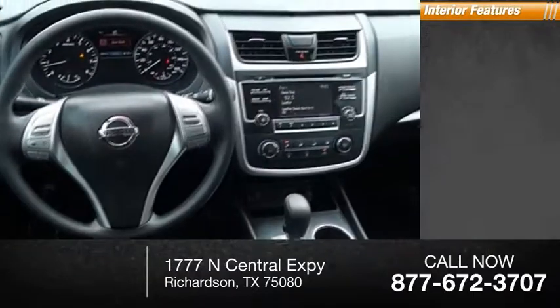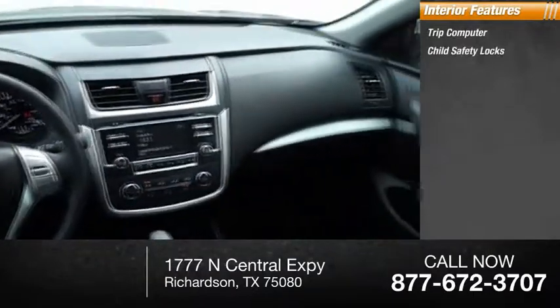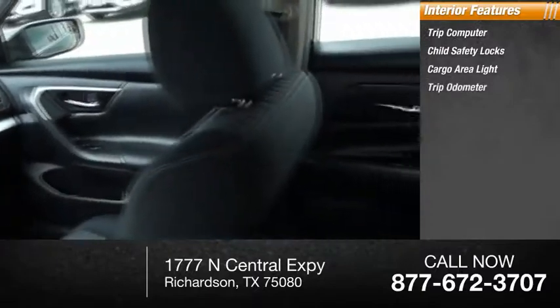Inside you'll find trip computer, child safety locks, cargo area light, trip odometer.